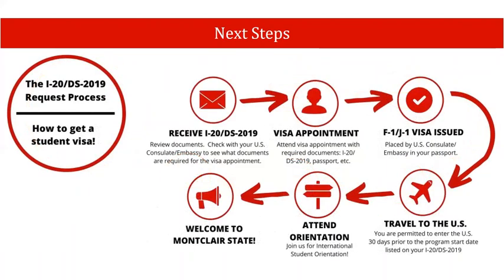Once you receive your I-20 in the mail, please review it carefully. Also check with your local U.S. consulate to be sure of what documents to bring with you to your visa appointment. Then you'll attend your visa interview, receive your F-1 visa in your passport, and arrive in the U.S. Note that you cannot arrive before the earliest admission date, which is printed on your I-20. After you've arrived, we'll look forward to seeing you at our required international student orientation and welcoming you to Montclair State.